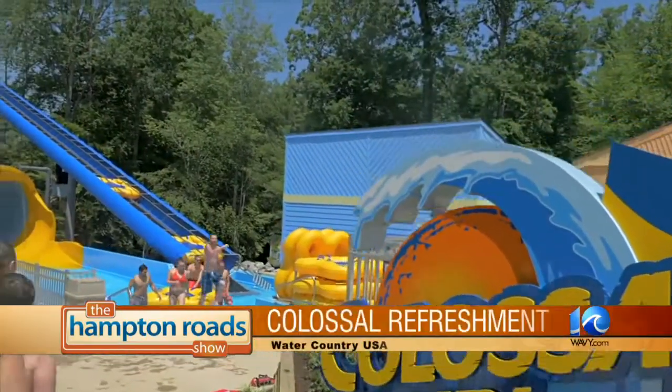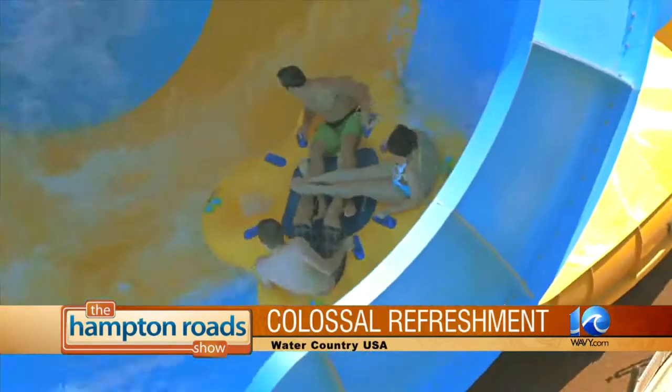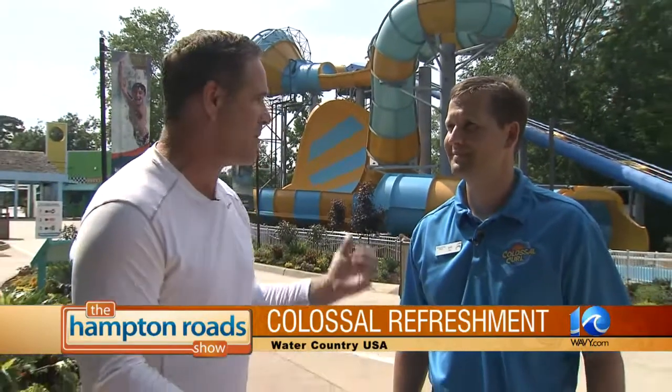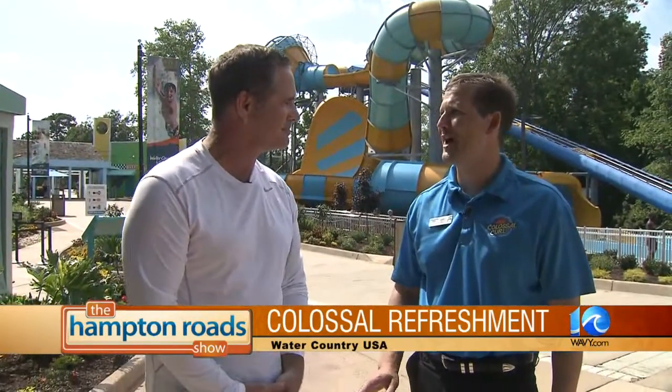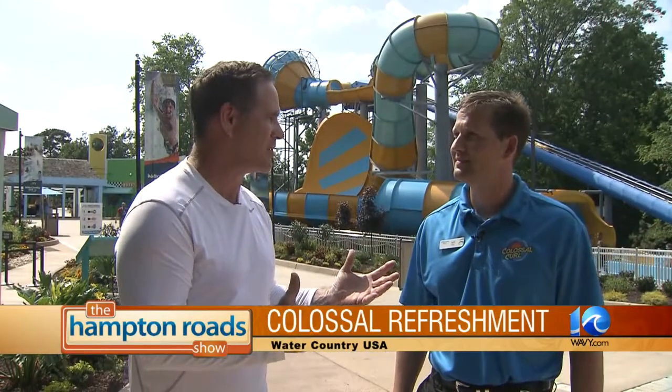Take a look at all the refreshing family fun, including the brand new Colossal Curl Thrill — and the only way to describe it is colossal. What an amazing ride. It is a great ride — the first family thrill attraction that Water Country has had, combining two high-thrill water features into one slide, making it really unique — not only to Water Country, but the first time in North America this type of ride has been introduced. It's brand new, for all thrill seekers.